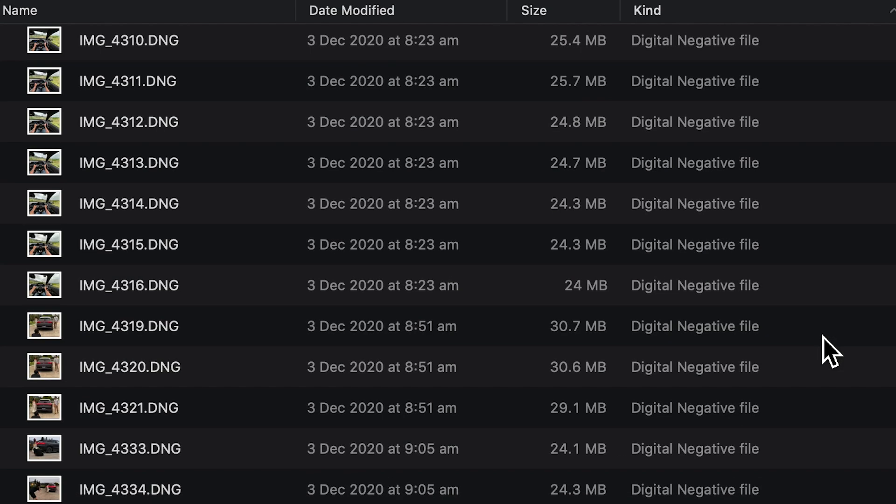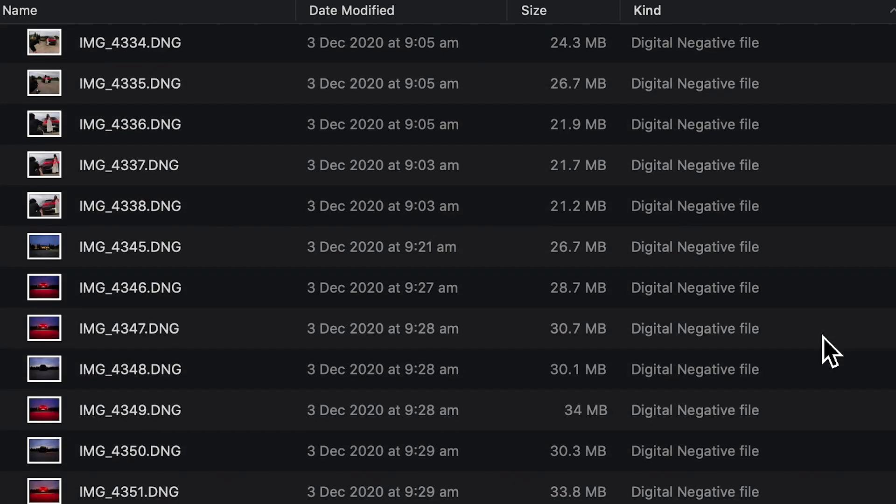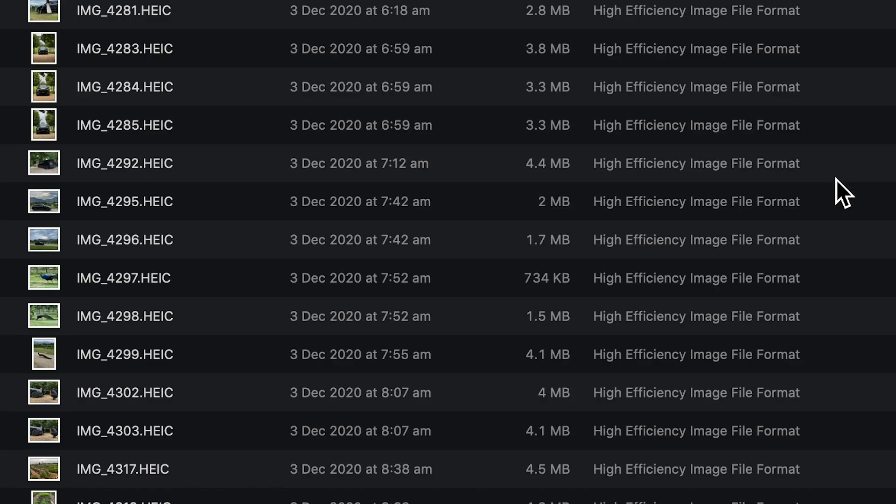Number 1: Storage space. According to Apple, Pro Raw files use up about 25MB of data, and my first-hand experience confirms this to be about right, ranging from 20MB to 30MB depending on how much detail there is in the image. My HEIC files, however, range between 1MB and 4MB, again depending on how much detail there is in the image.